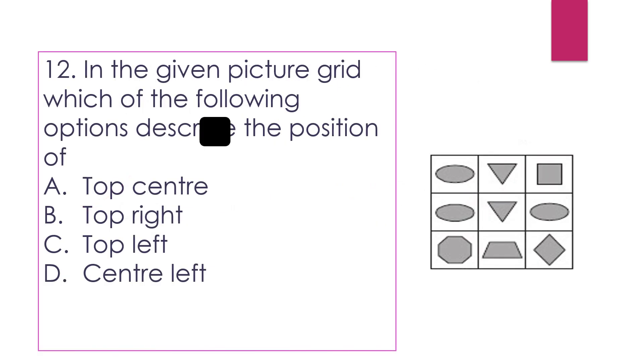Question number 12: In the given picture grid, which of the following options describes the position of the square? Here is the square given and we have to find its position. Option A, top center — the square is at the top but not in the center, so option A is incorrect. Option B, top right — the square is at the top and right. So the answer is option B.